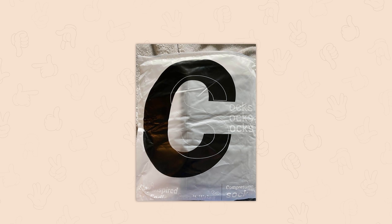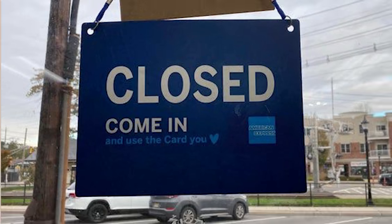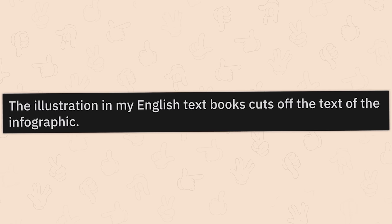No, it says socks. What — what is wrong with you? No, we don't sell roosters. Why would you say such a thing? Closed. Come on in. And use the card you love. There's so much going on here. I have so many questions. The illustration in my English textbook cuts off the text of the infographic.